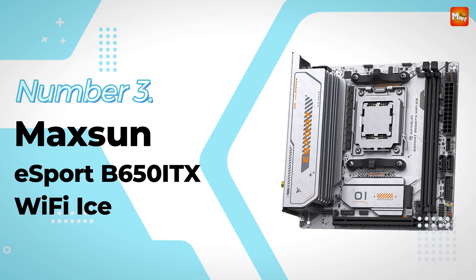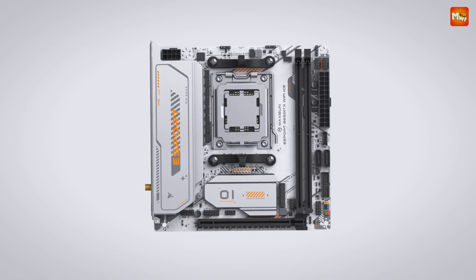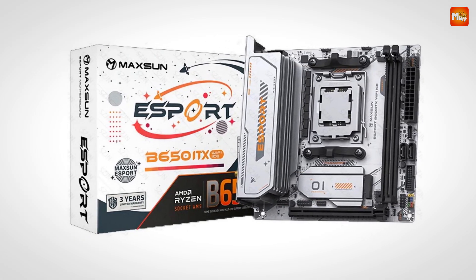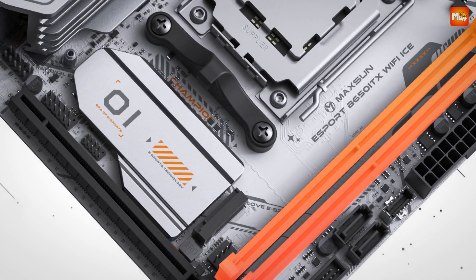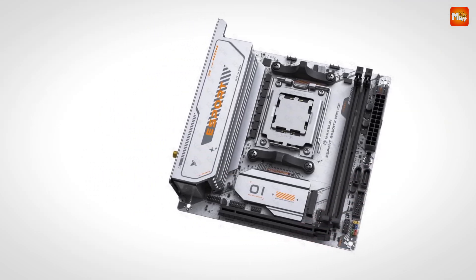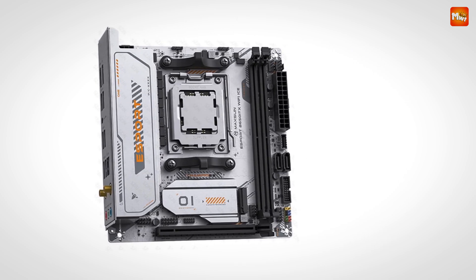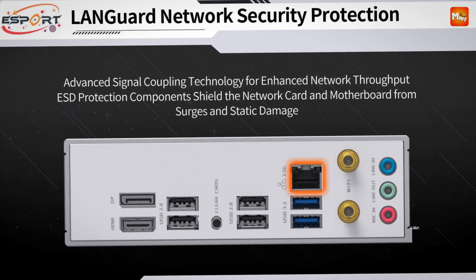Number 3: Maxson Esport B650IDX Wi-Fi ICE motherboard. Let's start with the heart of the system — the performance. Maxson's Esport Series motherboard is built to give you the edge in every match, thanks to its 6-plus-2-plus-1 phase power design with 50A Dr. MOS. This means stable, high-efficiency performance and exceptional power delivery, ensuring your system stays cool under pressure, with fewer slowdowns and longer-lasting performance, keeping you ahead of the competition no matter how intense the game gets.